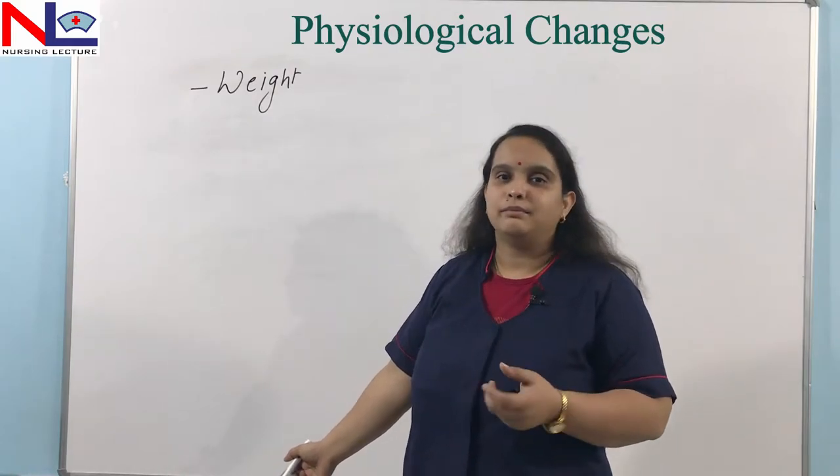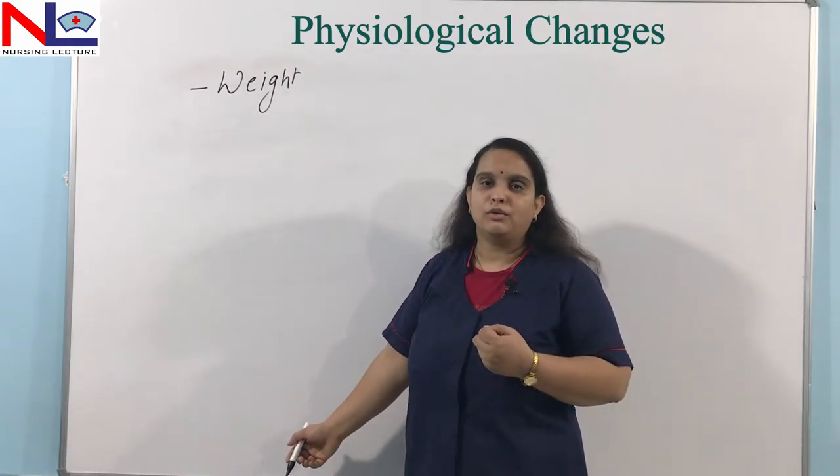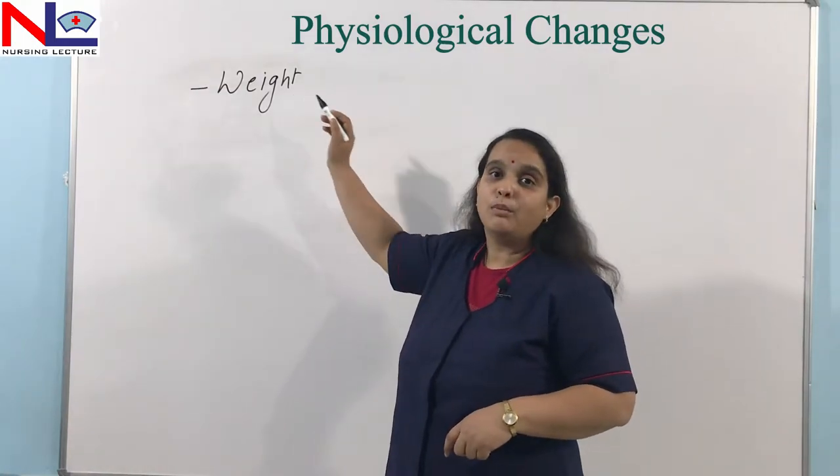Placental size also increases — there may be two placentas, or maybe one enlarged placenta. By all these things, the woman's weight becomes more.